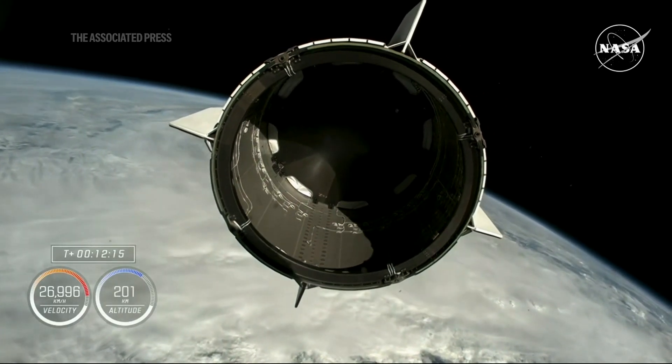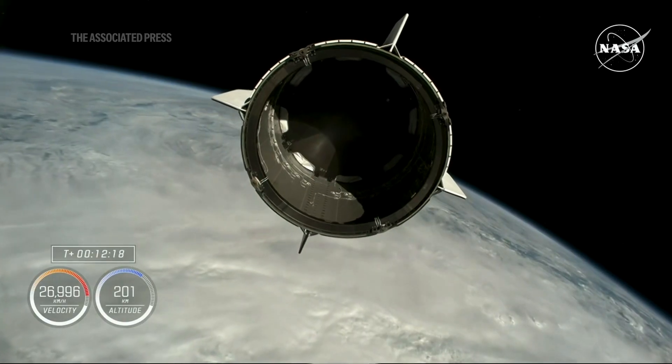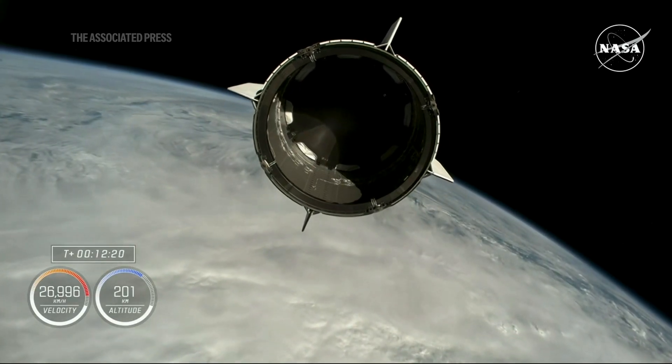Dragon separation confirmed. And Freedom copies, good separation.